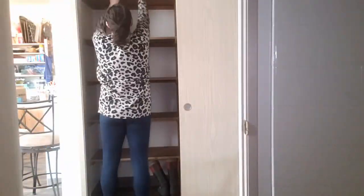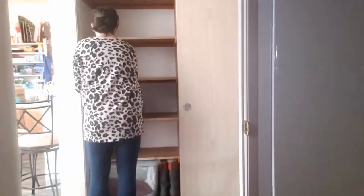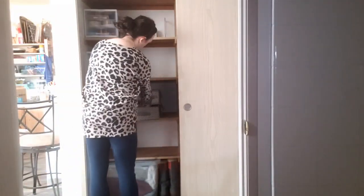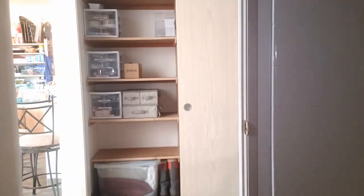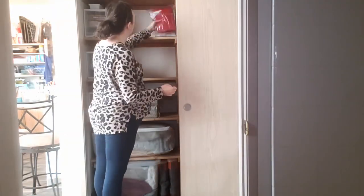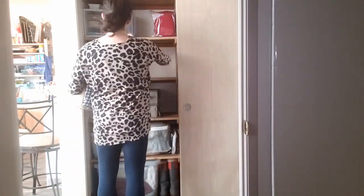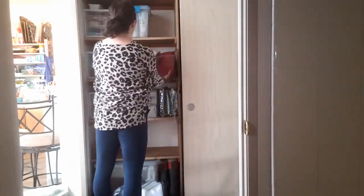Once I felt like things were categorized correctly and all the supplies were grouped together, I started to reinstall my system. Since this was my own closet, I didn't diagram it — I just played around with the spacing and fit. But if I were doing this for a client, I would take a reference photo of the empty space first and actually design a template for them, which helps clients visualize what's possible or request specific placement needs before we install.